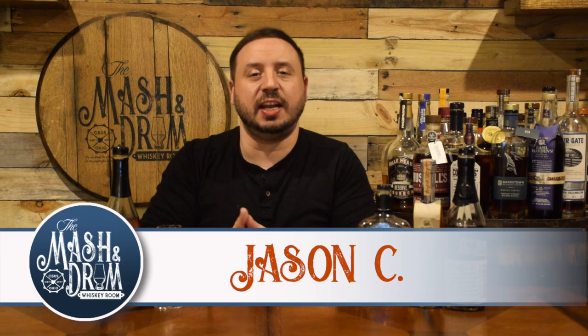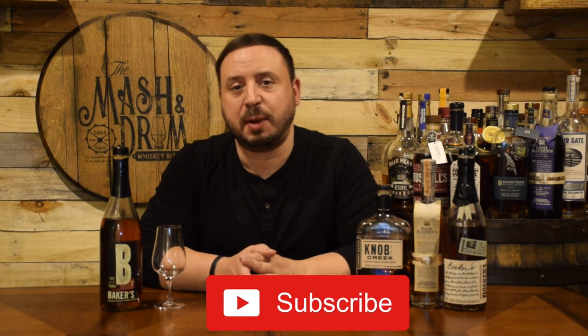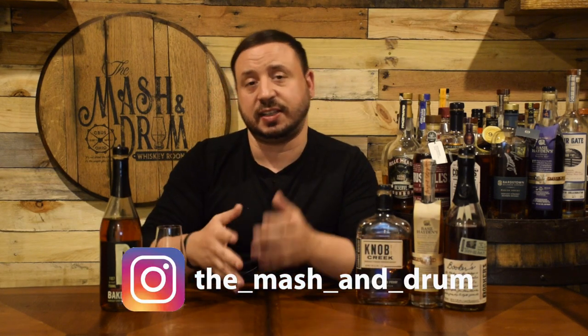How are you doing everybody and welcome to the Mashing Drum Whiskey Room. My name is Jason C, and if you're a subscriber, thanks so much for the support and for watching. If you're new to the channel looking for the latest in whiskey and bourbon news and reviews, you have found the right place. Hit that subscribe button below and hit that bell notification so you know when I'm releasing a new video or joining me for one of my live streams.